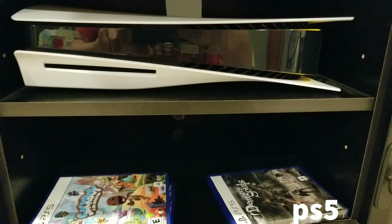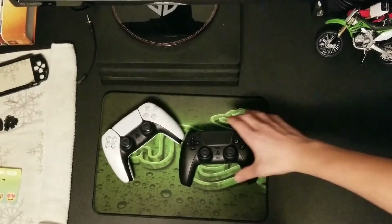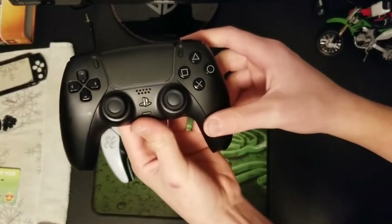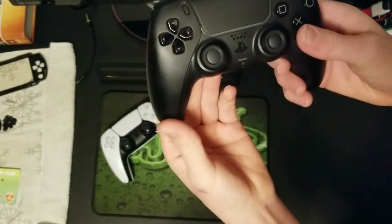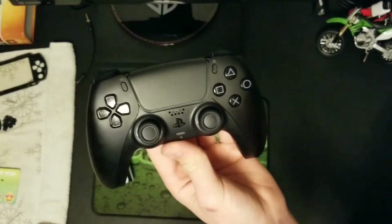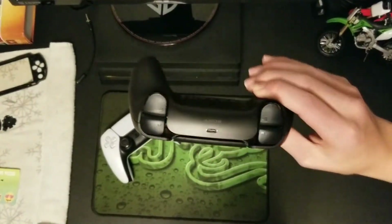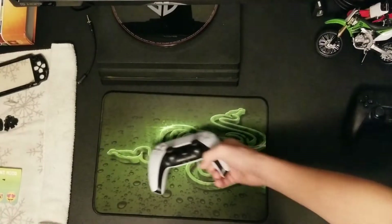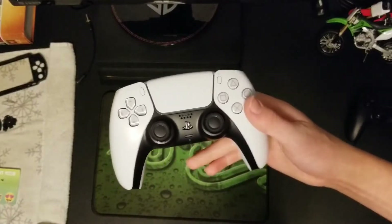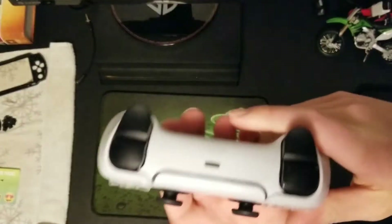We actually have a PS5 — we have two controllers. We have the Black Edition. These PS5s are awesome. I know you probably can't get a hold of one — it was very hard work for my brother to find one. He had an app that told him when stocks came in and he had to keep his eye out. These are amazing — the adaptive triggers are really fun.